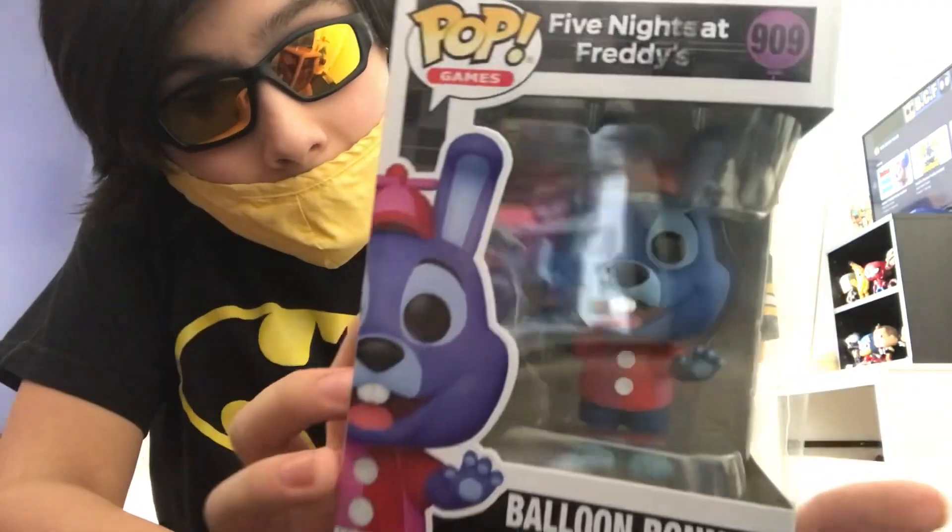What's up guys! Hey guys, Bob Comic Change here.